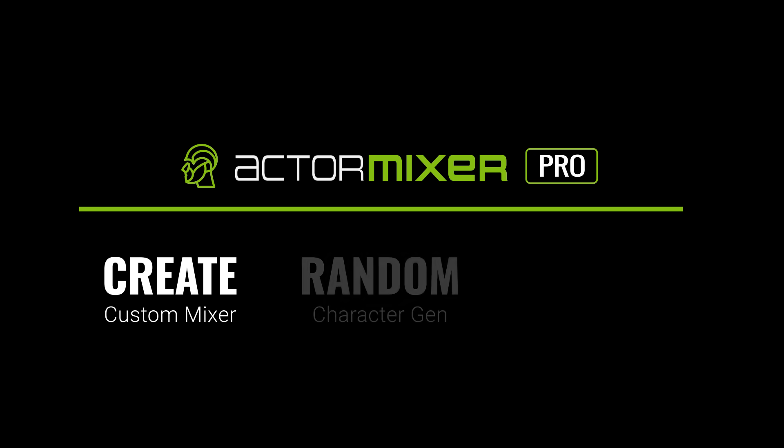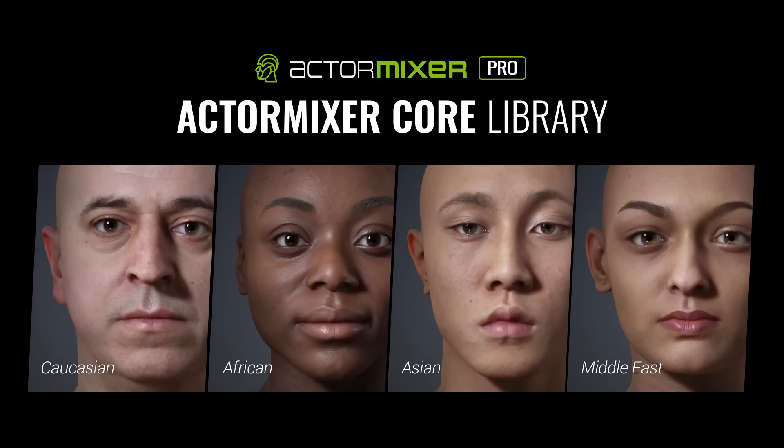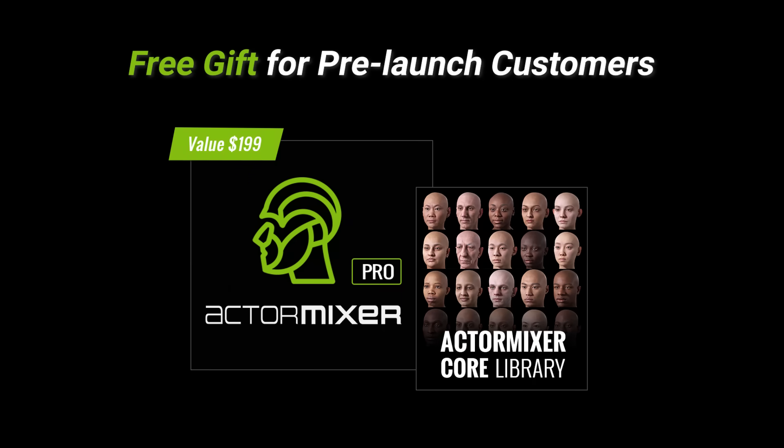And here's the best part. Pre-launch customers will get a full-featured Actor Mixer Pro plugin and the high-value Actor Mixer Core Human Library completely free by launch day.